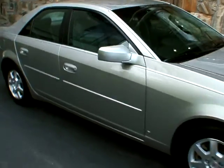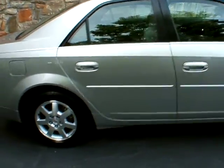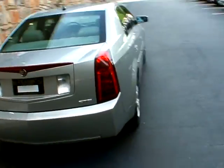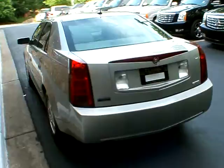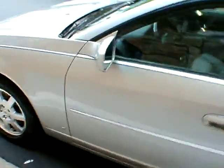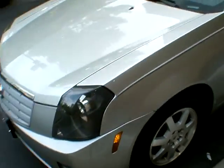Good afternoon, welcome to Classic Cadillac. I'm Greg Goudivar. What I have for you here today is a 2007 Cadillac CTS. It is a radiant silver exterior with cashmere and carrier interior, 2.8 liter V6, nicely equipped with the luxury package.